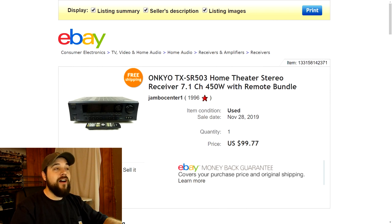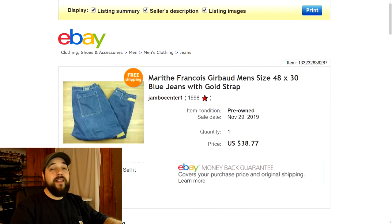Next up is an Onkyo stereo receiver with the remote. I forget exactly where I got this — I think it came from my thrift store friend who gives me some free electronics sometimes. I tested it and it works very well. I listed it for $99.77 with free shipping and sold it full price. It did sit on the shelf for a few months and I got some lowball offers along the way, but eventually it sold full price.